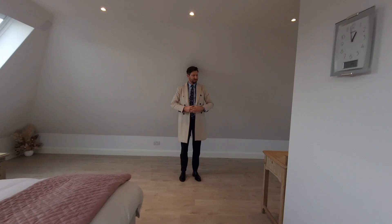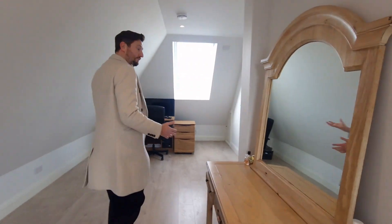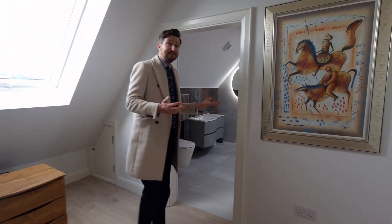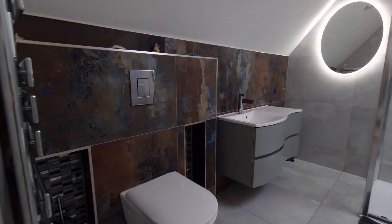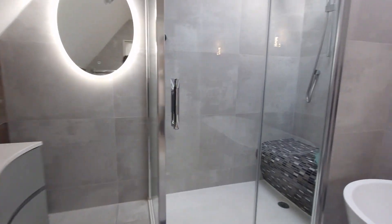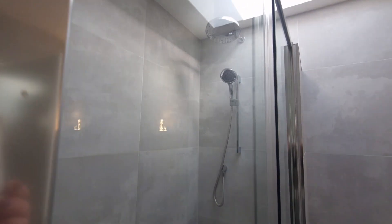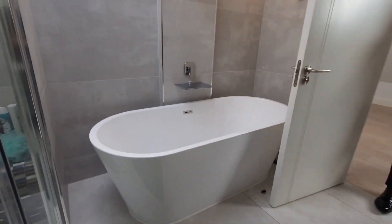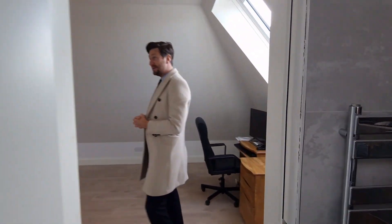There's an additional space here for a home office, additional dressing area, or study area. And then this absolutely stunning ensuite — you have your freestanding bath, your walk-in shower with a rainfall shower head. Stunning vanity unit. Again, that large skylight means you have tons of natural light coming in. Just exceptionally well finished — absolutely stunning.